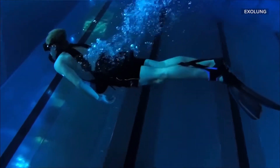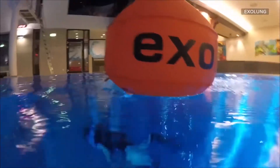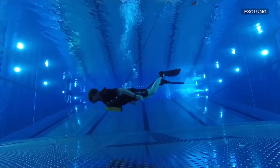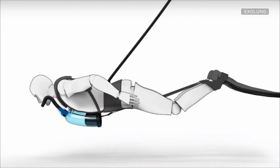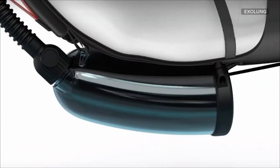Divers wear the ExoLung on their chest. A tube of about five meters attaches the ExoLung to a floating safety buoy on the surface. With each extension of the legs, air is pulled from the surface into the ExoLung. As the diver's legs bend, water pressure expands the diaphragm, compressing the air in the ExoLung, which the diver can then inhale.